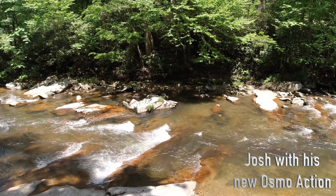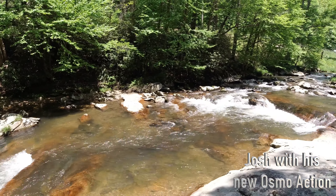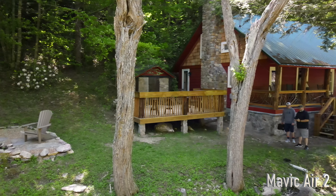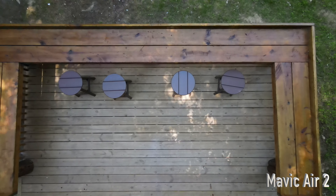Alright YouTube, we're back at it on this Wednesday. Josh and I went out to Elk River Fish Lodge yesterday and did some work — want to share that with you. The main thing I wanted to show you is the footage, and what we used is the Mavic 2 Pro and also the Mavic Air 2.